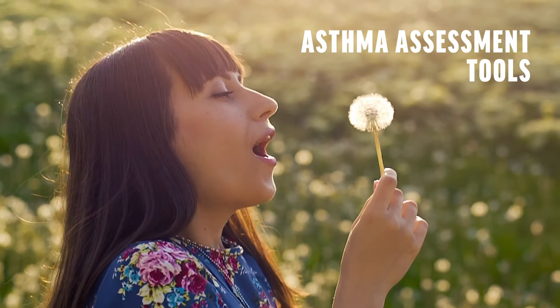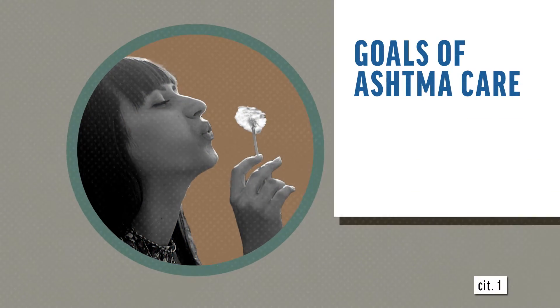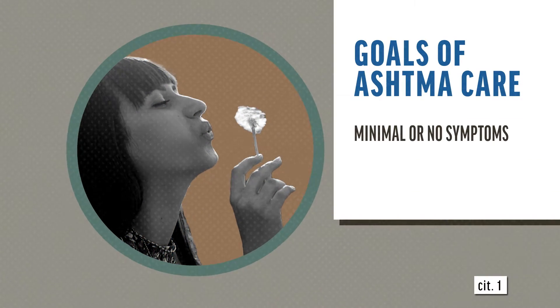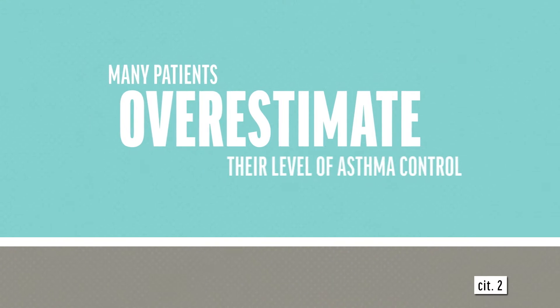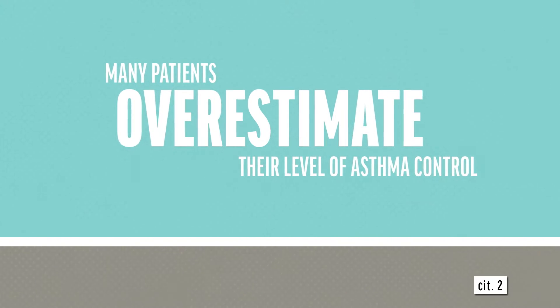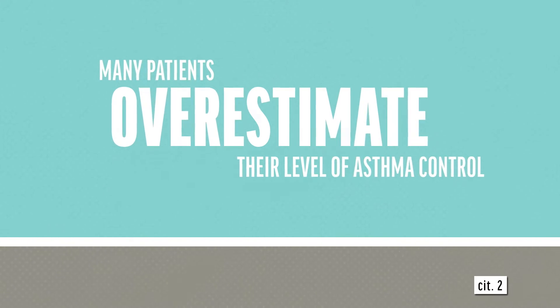A major goal of asthma care is to achieve a level of well-controlled asthma. When asthma is well-controlled, patients should have minimal or no symptoms and be at their lowest risk for exacerbations. Many patients overestimate their level of asthma control, demonstrating that they often tolerate more frequent and bothersome symptoms and exacerbations than ideal.